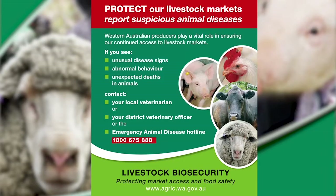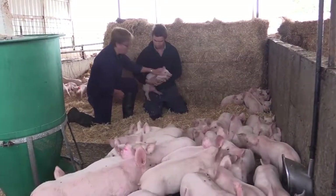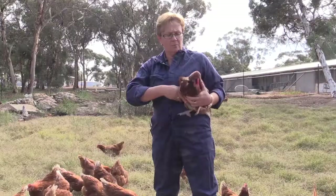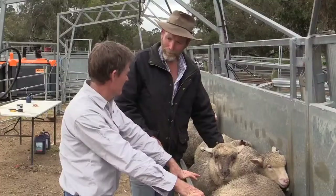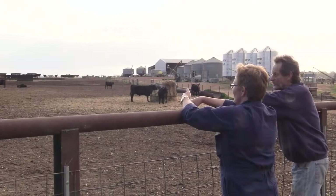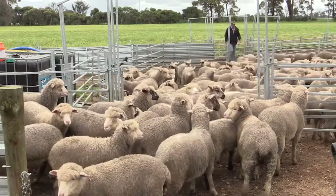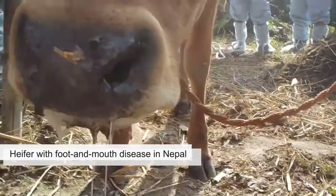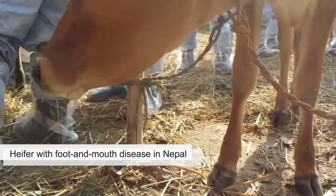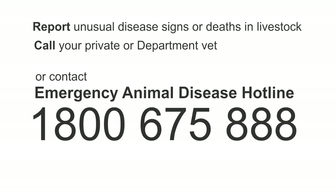To keep Western Australia's livestock healthy and markets open, it is most important to look at your stock frequently and closely for any signs of disease. If several animals are sick or die, call a vet to investigate. Talk to your vet about subsidies available for livestock disease investigations. Remember that exotic diseases can have similar signs to common diseases. Know the signs of emergency animal diseases such as foot and mouth disease and call your vet or the Emergency Animal Disease Hotline on 1800 675 888 immediately if you see signs of the disease.